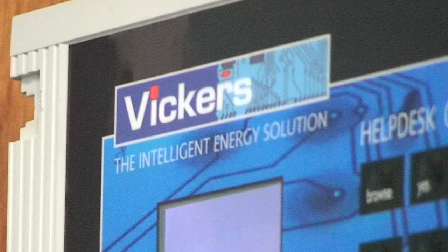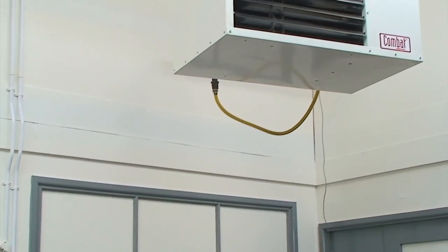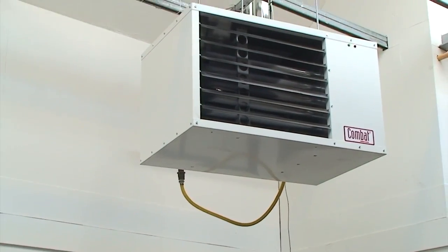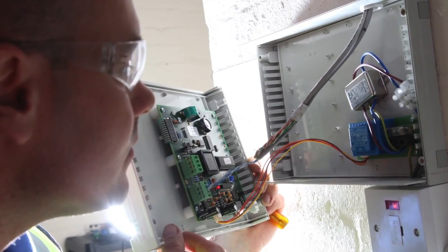From a central control panel we wire around the site and take control of each heater and install highly accurate digital temperature sensors. Installation is swift, causing minimum disruption to your workforce and production.